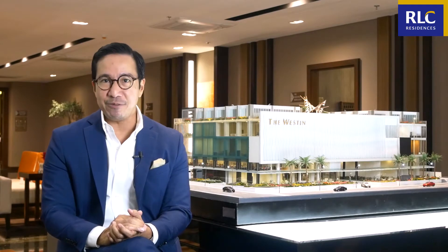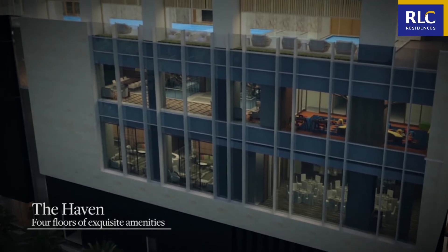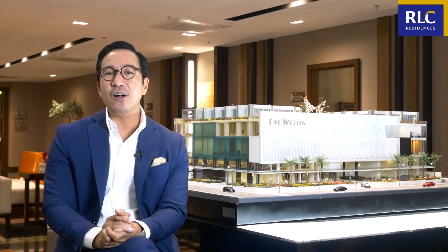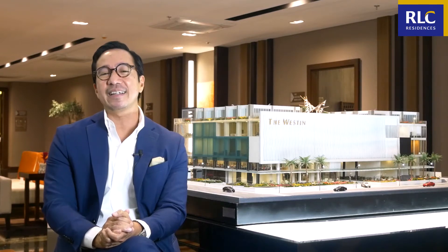One of Westin's key features, which prominently caters to its six pillars, is called the Haven. The Haven is Westin's four floors of exquisite amenities, all aimed at energizing or relaxing someone's work, play, and leisure needs.